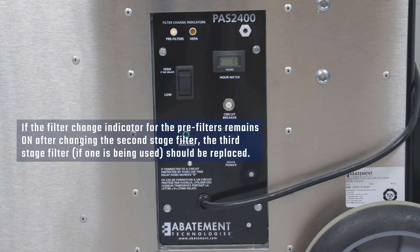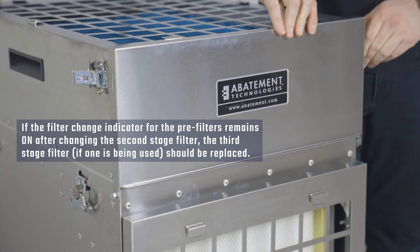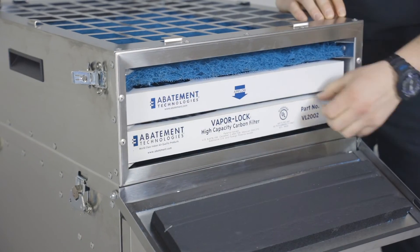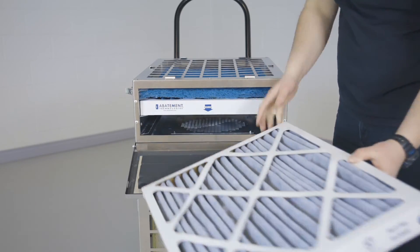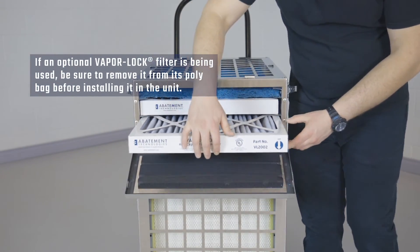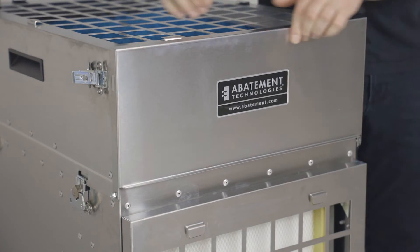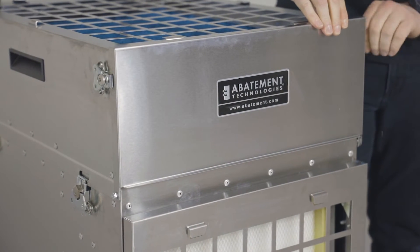If the filter change indicator for the pre-filters remains on after changing the second stage filter, the third stage pre-filter, if one is being used, should be replaced using the same procedure as the second stage pre-filter. If an optional VaporLock filter is being used, be sure to remove it from its poly bag before installing it in the unit. VaporLock filters are packaged in poly bags to preserve the integrity of the carbon granules.